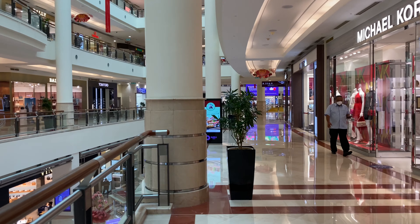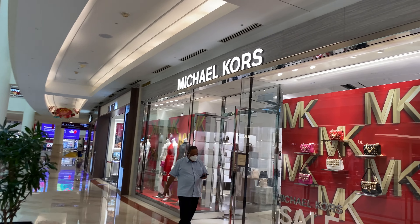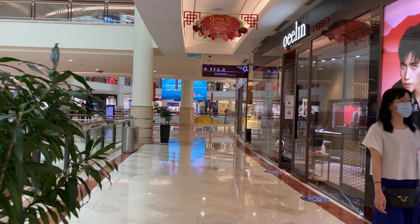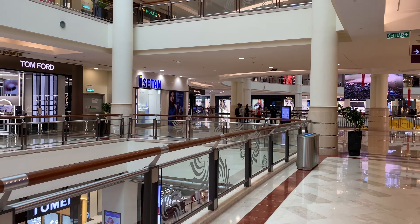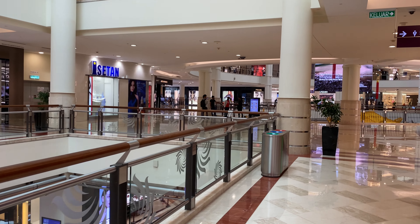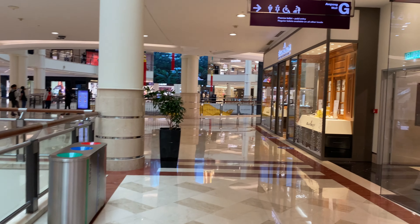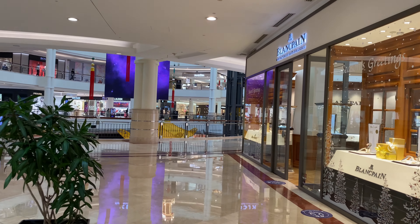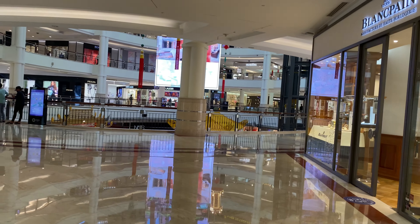It's 10:31 AM. Is that the main concourse there? No idea. Do I have the strength to cover the recreational area of KLCC? I'm not sure — depends on the time.